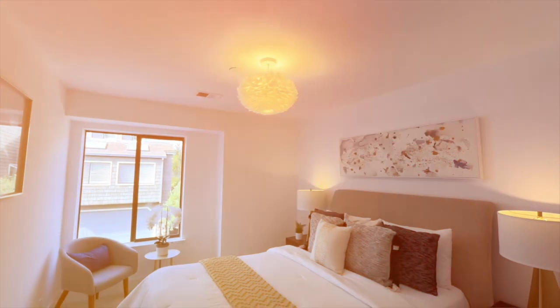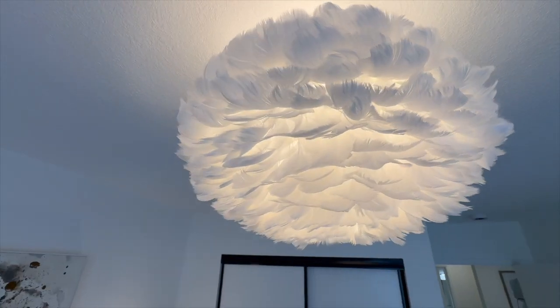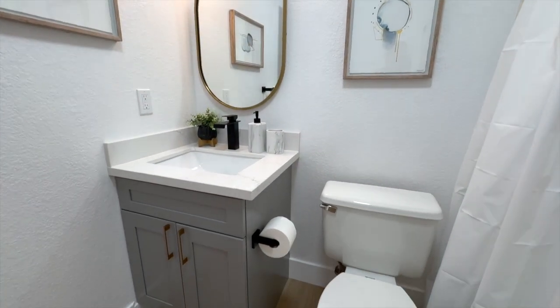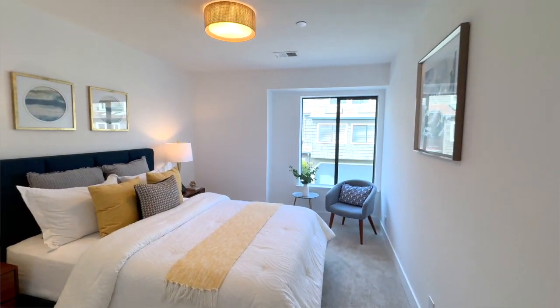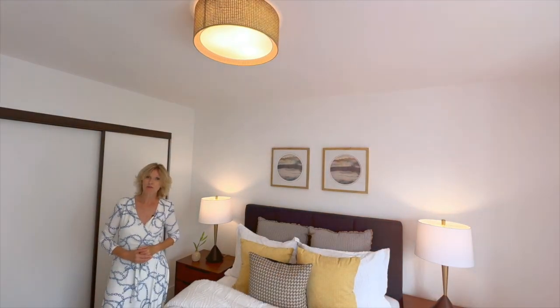One of the other two bedrooms features a very whimsical feather light fixture along with new carpeting throughout. The third bedroom comes with a drum light fixture — another spacious bedroom with plenty of natural light. It's a perfect third bedroom.